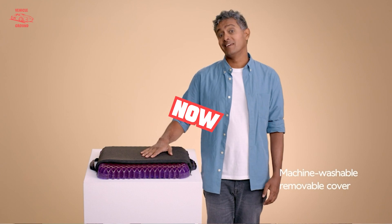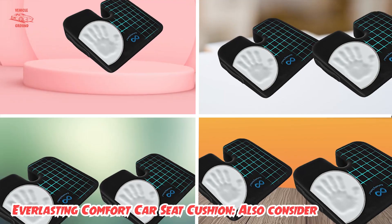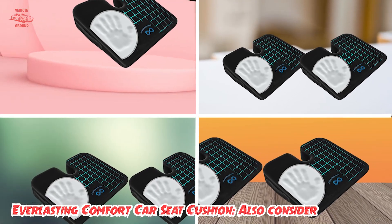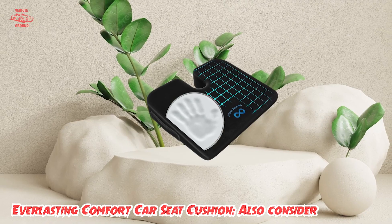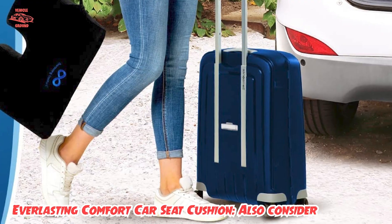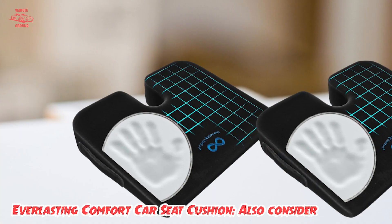Moving on to number two, we have the Everlasting Comfort Car Seat Cushion — a U-shaped car seat cushion designed to avoid any pressure on your tailbone. Its premium foam contours to take the shape of your body once seated and retains its original shape after use. This sturdy cushion will not flatten under heavy weight, and thanks to its 3-inch thickness, it acts as a seat raiser for improving driver visibility.